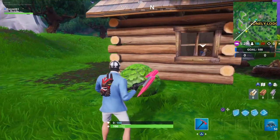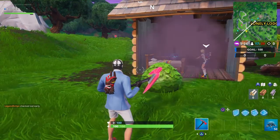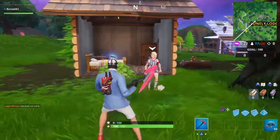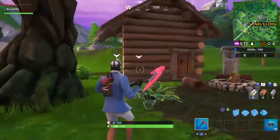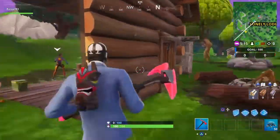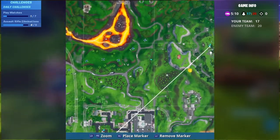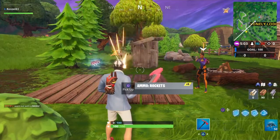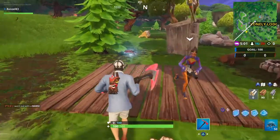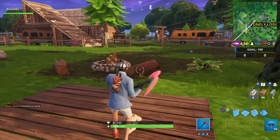For Fort Byte number 33, found at a location hidden within loading screen number 10, you're gonna see this little house. Here's my location — you're right outside Lonely Lodge, there's this little place right here, this awesome cabin. My exact whereabouts: it's right above the end on the map. You can see Lonely Lodge right there, and when you zoom out, it looks like it's right above the lodge.